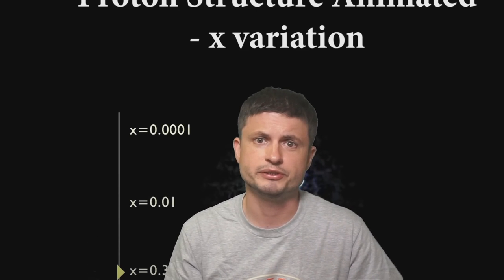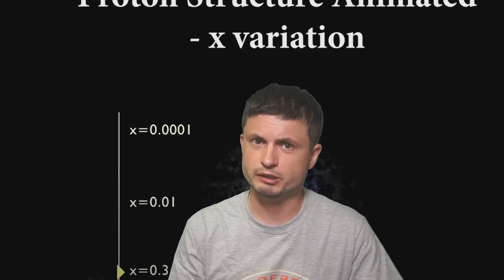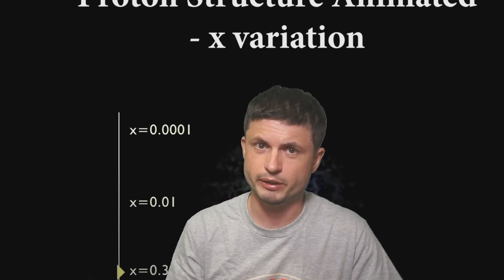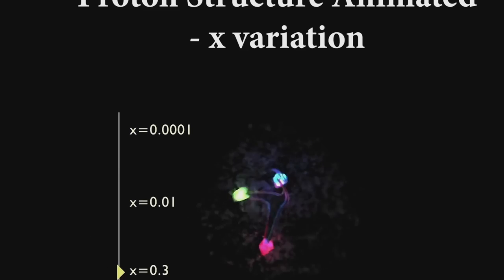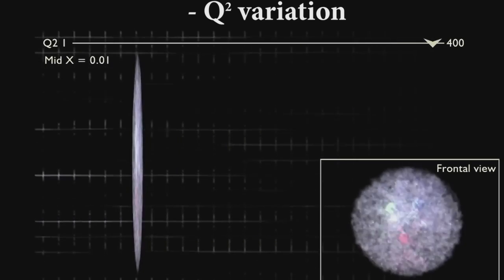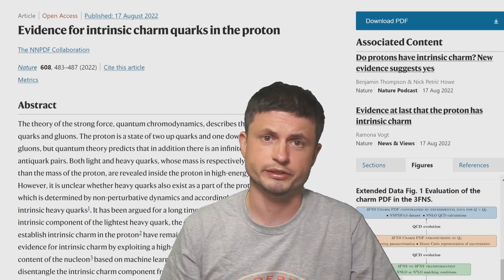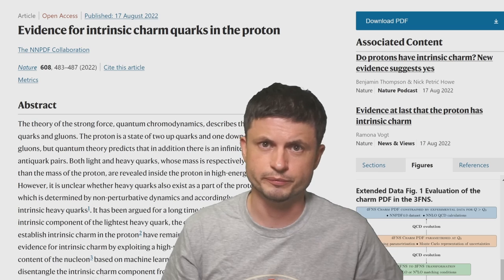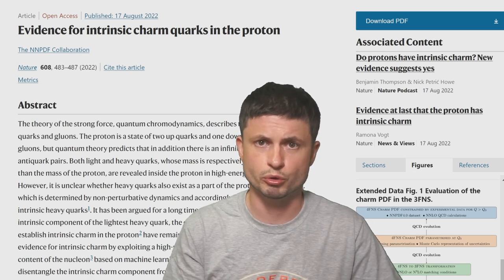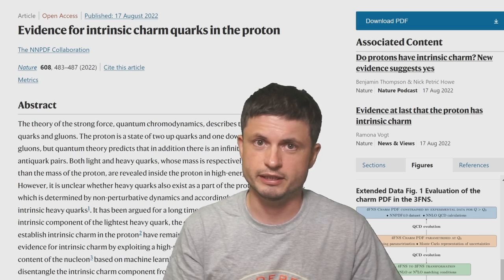Today we're going to be talking about a very recent discovery that suggests that this visualization might actually be kind of incorrect, or at least missing something on the inside. There might be a major part that's not showing here — a part that was only recently discovered by using very complex machine learning analysis. This is based on a study released very recently that shows very strong evidence for the existence of what's known as the charm quark inside a typical proton. And if correct, that's a huge discovery — a tremendous discovery that will require rewriting a lot of textbooks.